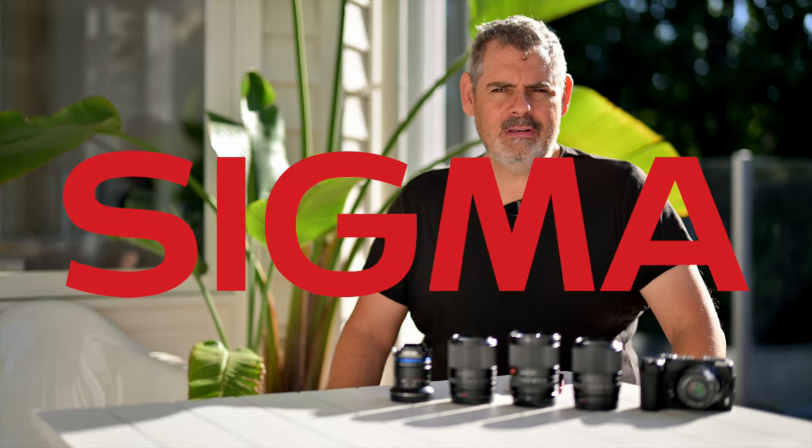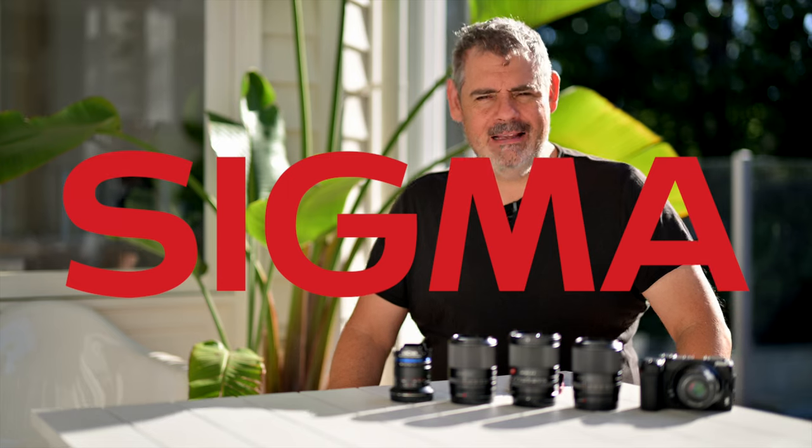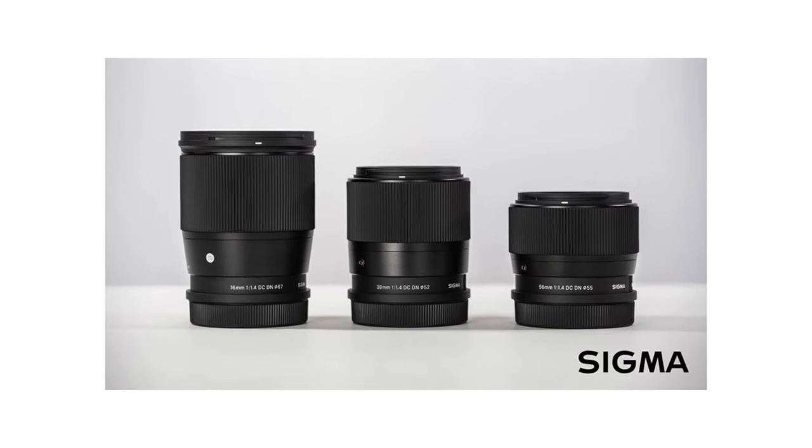We have yet another third-party high-end lens company — a photographic company, because this company does cameras as well as lenses. Not that many cameras, but they do a few. And that is Sigma, who have brought some native Z mount lenses to the Z system, and this is super exciting.